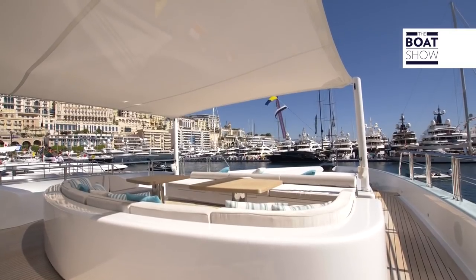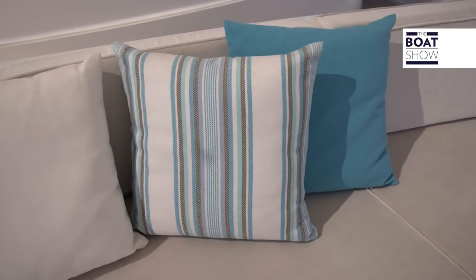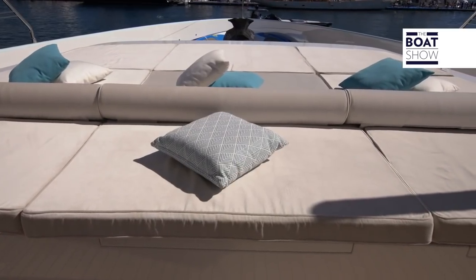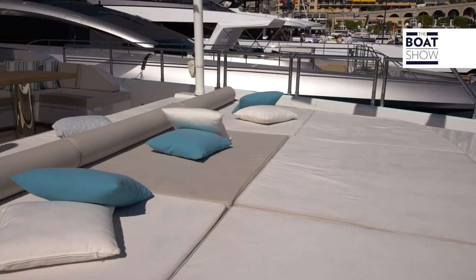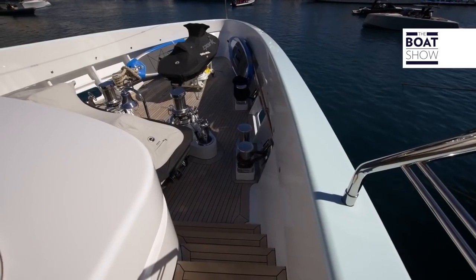Here is the forward relaxation area, where the furnishings have no specific era — they are simply marine, even in their colors. Under the sun deck, there is a garage for the rescue boat, and in the technical area of the bow, the jet ski.